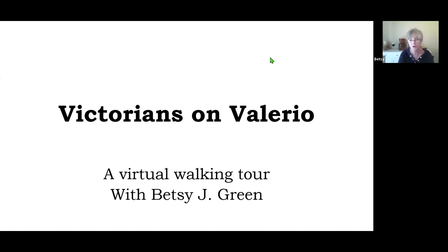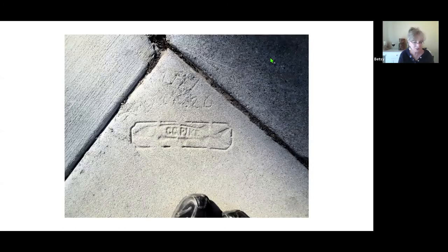There are a lot of nice older homes on this block, particularly on the north side. Before Santa Barbara was more built up, the ones on the north side had more of a view and might possibly have had an ocean view as well. So let's get started.